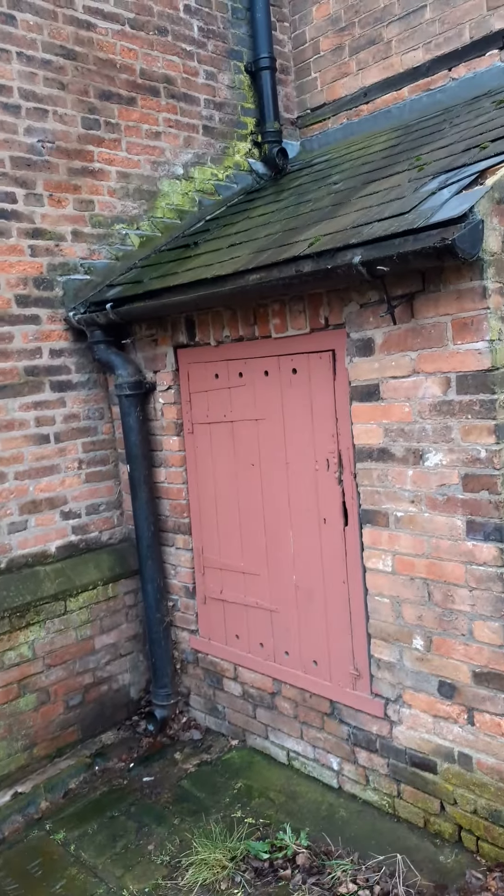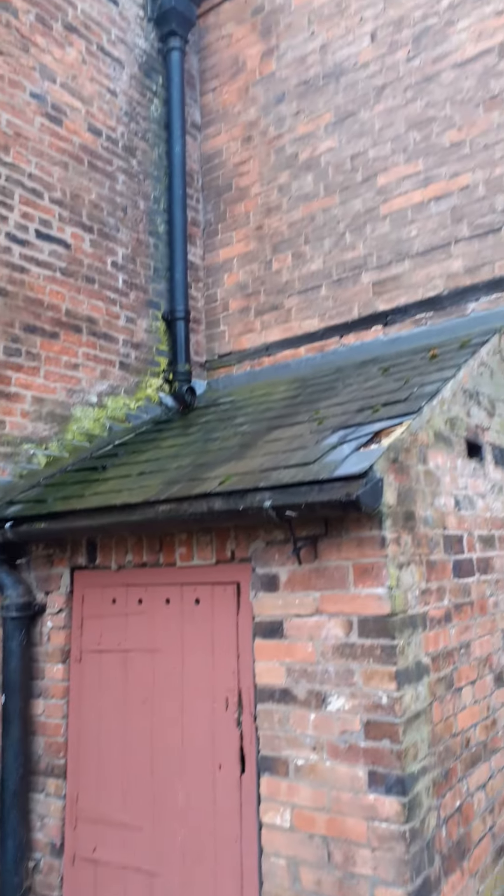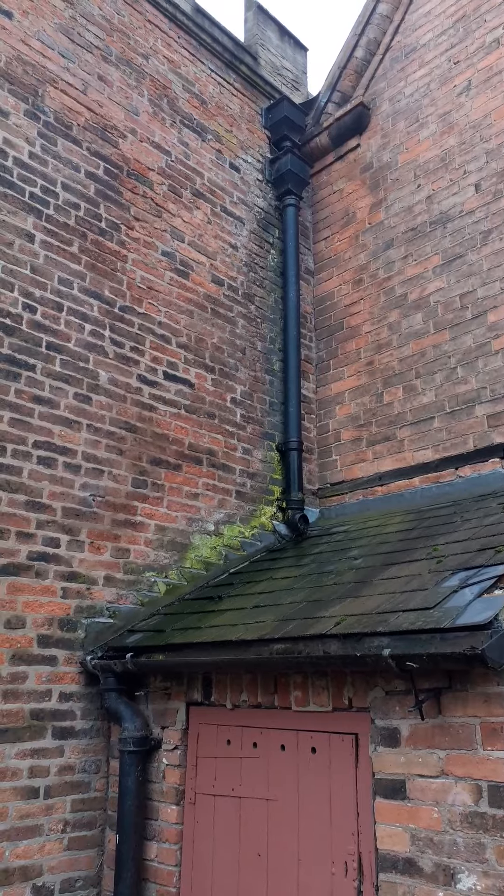I'm not sure what this door's for right now but it looks interesting and awesome. I'm going to show you some brick work.